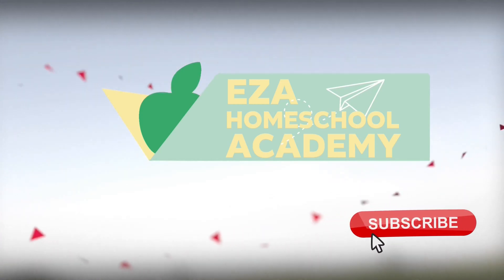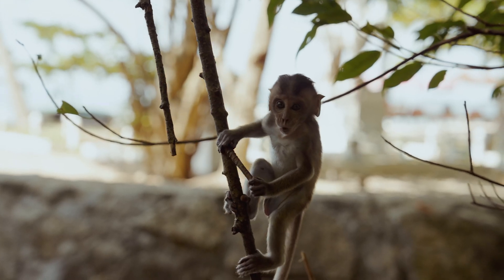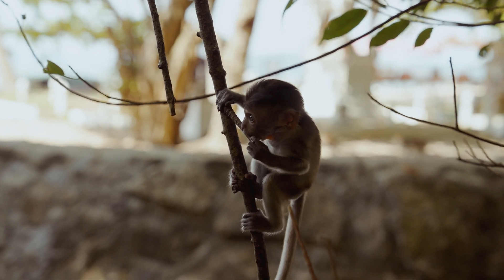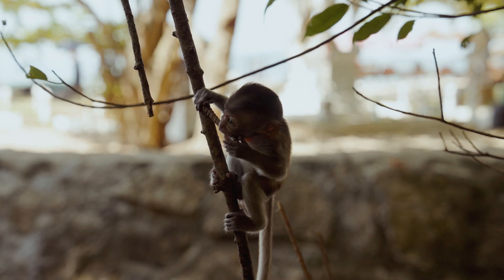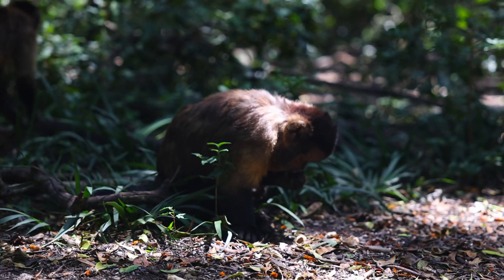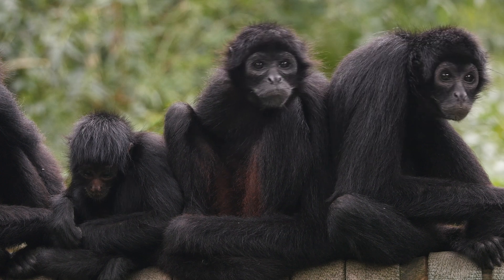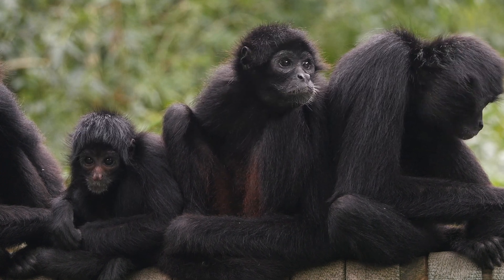Welcome to EZ-A Homeschool Academy and the Big Ideas series, where we answer curious questions for curious minds. What are primates? You may have seen monkeys at the zoo or watched documentaries about gorillas in the wild. But what exactly is a primate? And did you know that humans are primates too? Let's explore together.